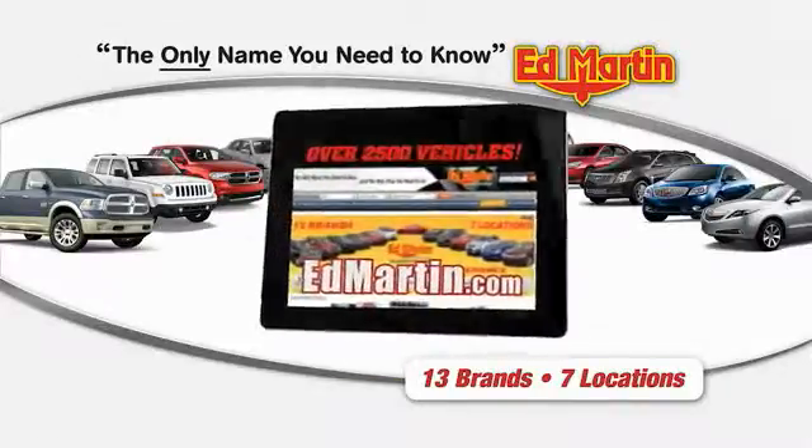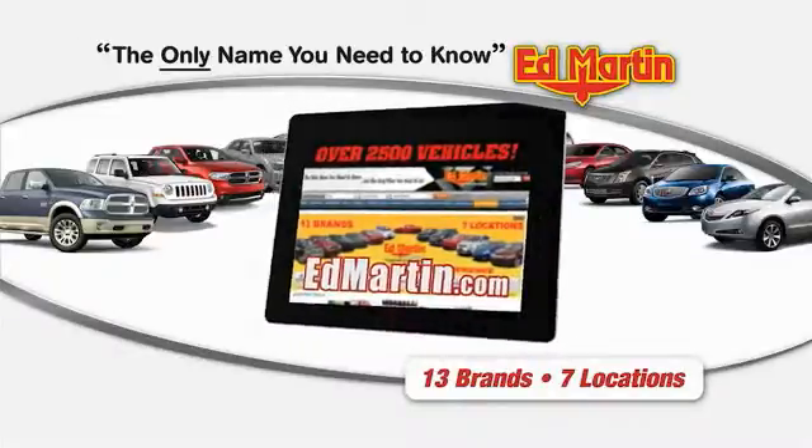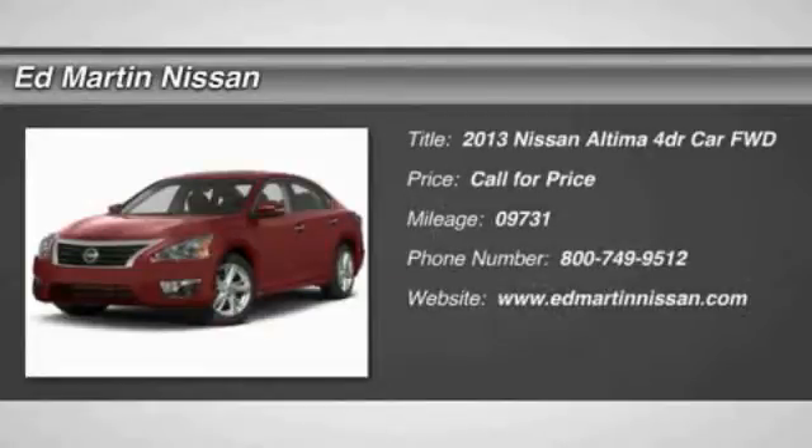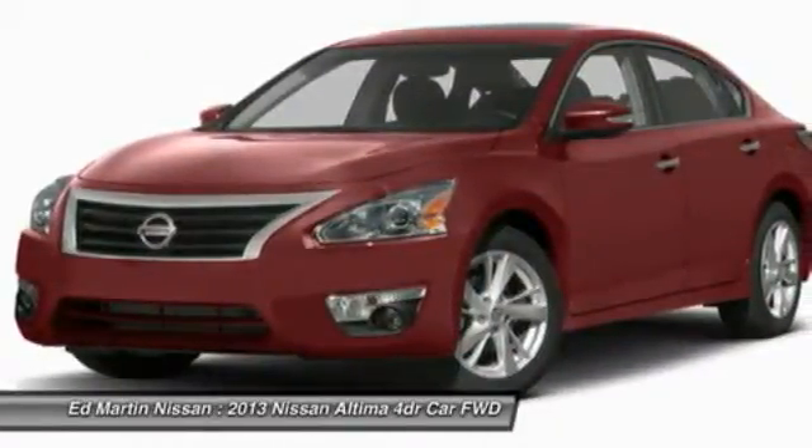Thank you for clicking our video. You can shop 2,500 more cars and trucks online at edmartin.com. The 2013 Altima. The Nissan Altima offers advanced features to make life easier, including push-button ignition, which comes standard.